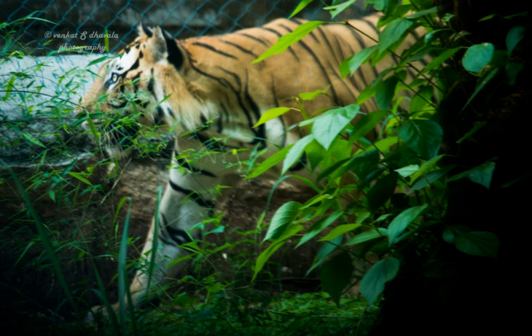Banargata National Park, near Bangalore, Karnataka, was founded in 1970 and declared as a national park in 1974. In 2002, a portion of the park became a biological reserve, the Banargata Biological Park.